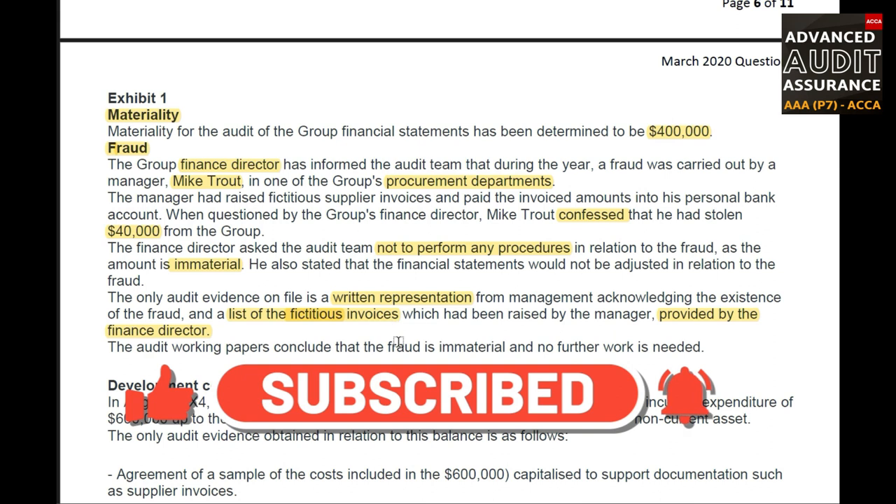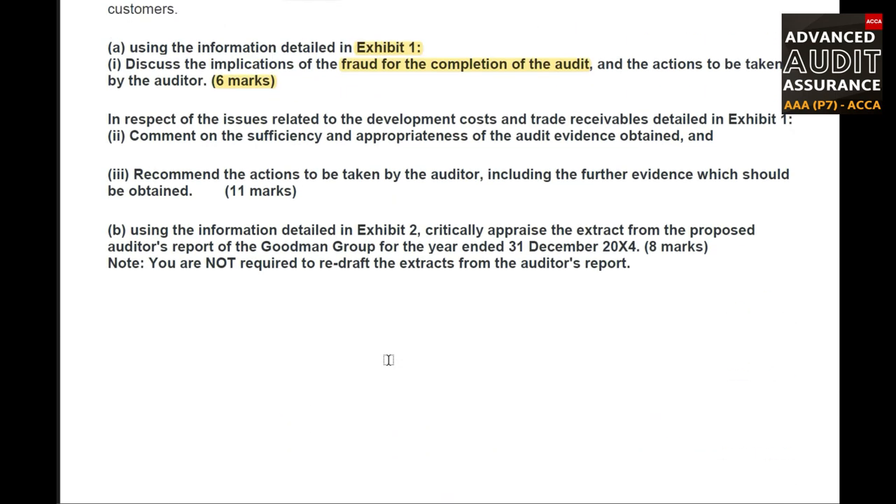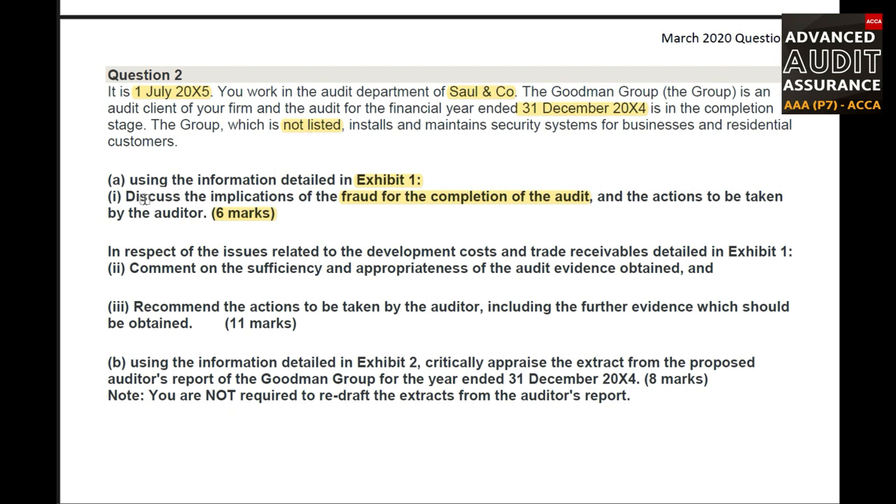The audit working papers conclude that the fraud is immaterial and no further work is needed. Now let us come back to the requirement and draft our answer. The Finance Director provided the total fraud invoices as $40,000 — but could he be minimizing the actual amount of fraud? He could be trying to conceal the true scale, covering up for himself or for the manager.